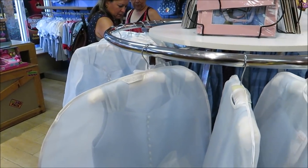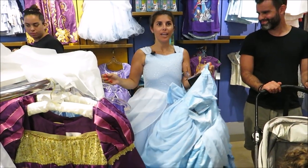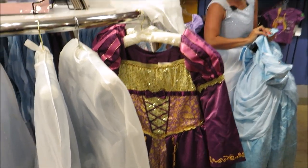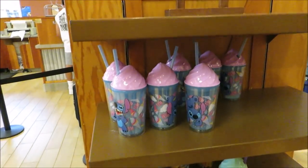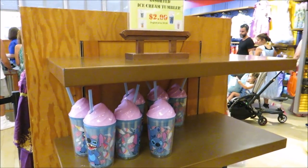They also have an impressive dress selection here. Someone is modeling one — the purple one is Rapunzel, I was right! You can also get ice cream tumblers here — Lilo & Stitch and Winnie the Pooh for $2.99.